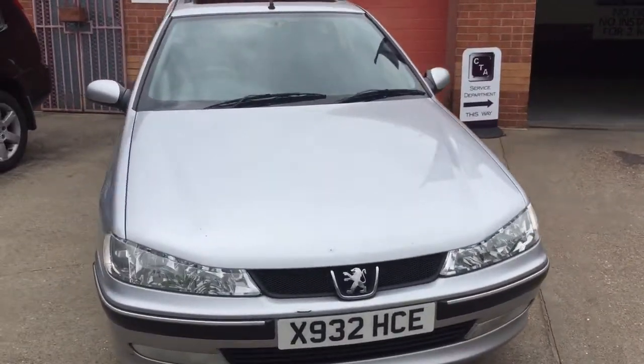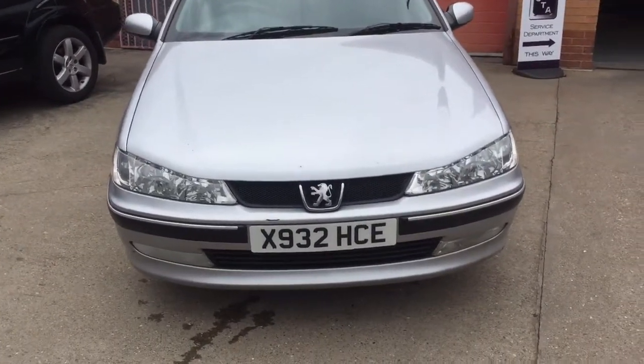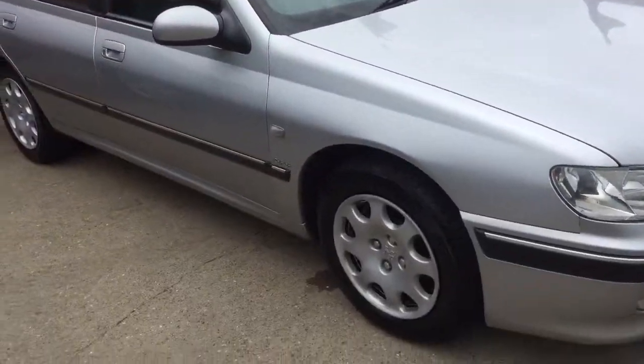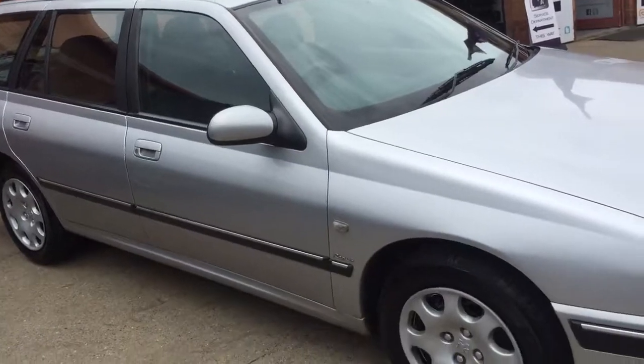Welcome to Chasetrade Autos. Here we have our part exchange Peugeot 406 diesel, this one on the X plate, done 189,000 miles. It has some service history — I wouldn't say full, but it has got service history, one of which the cam belt was changed at CD Bramble.